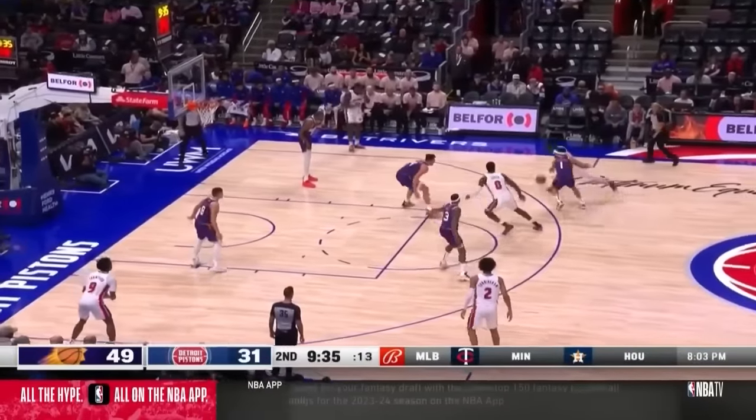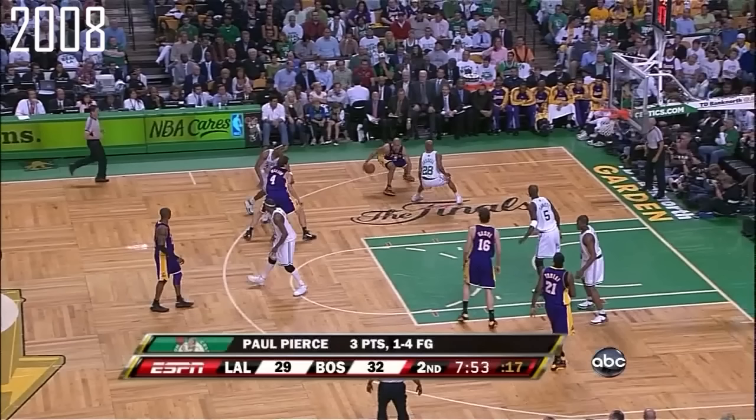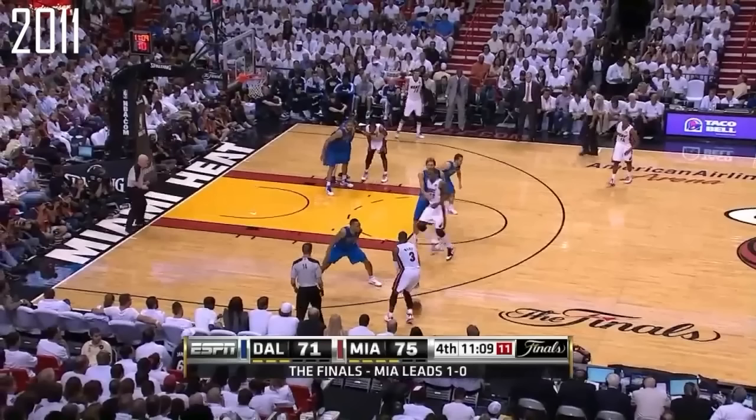NBA teams are spreading the floor out more and more, as we can see from these pictures shown from the previous NBA Finals. In the 90s, basically everybody was inside the paint, whether playing out of the post or shooting heavy mid-range jumpers. In the mid-2000s, you'd see teams spread out a little bit more, but still playing a conventional two-big lineup with most players inside the three-point line. As we got into the 2010s, the Miami Heat started to spread out a little bit more, but still kept players in the dunker spot so a big could roam in the paint.